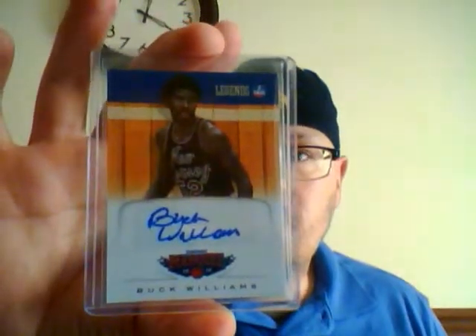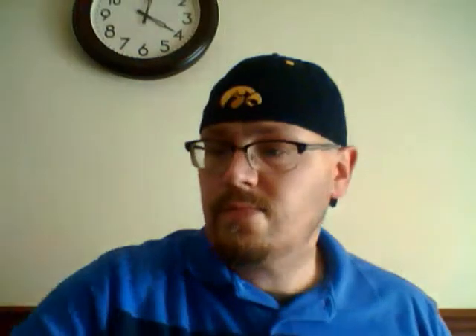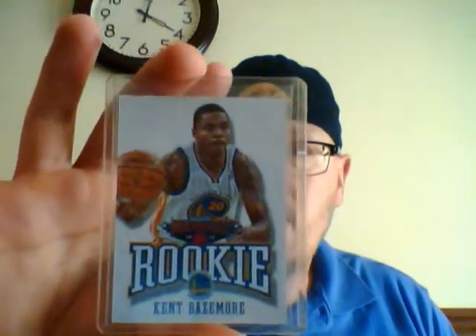Kind of all over the place — a legends Buck Williams autograph for the New Jersey Nets. Andre Iguodala jersey from Certified Basketball, and then a Kent Bazemore Golden State Warriors — that's a leather SP. This is a sweet card here: Colin Kaepernick crusade.